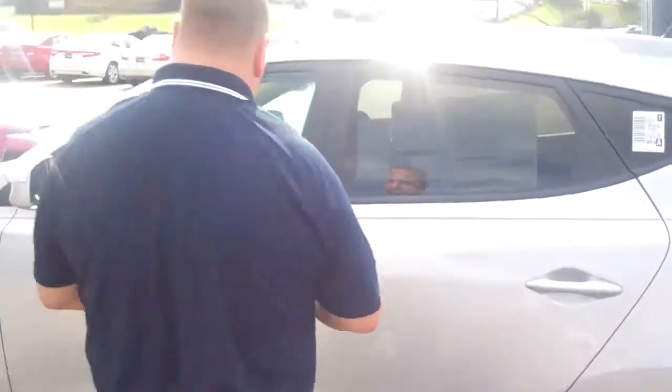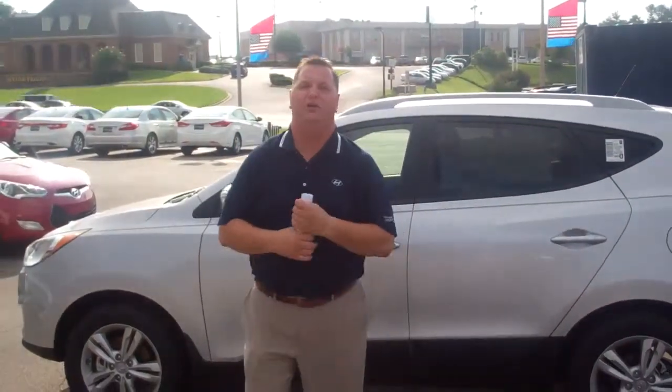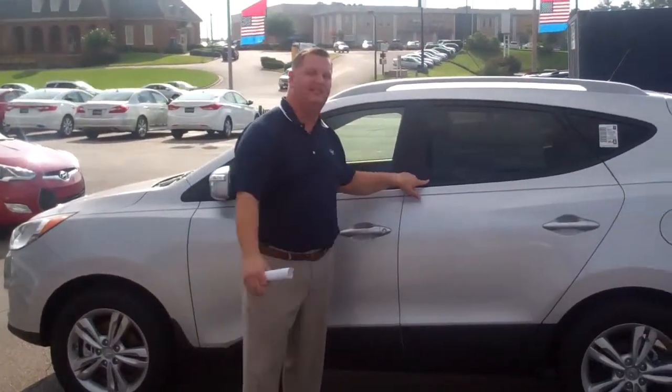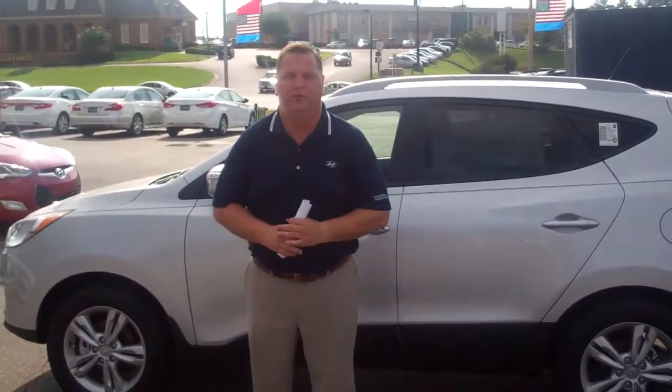But Pat, the great thing about this vehicle is the warranty — America's best warranty. A 5-year 60,000-mile new car warranty, 5-year unlimited-mile roadside assistance. We put the number right there on the door so if you need us, you can reach us. And a 10-year 100,000-mile powertrain warranty.